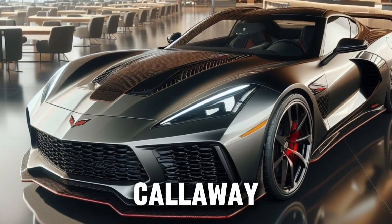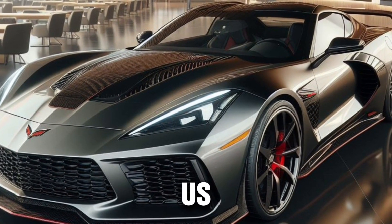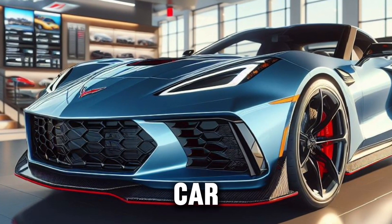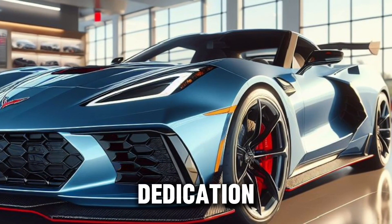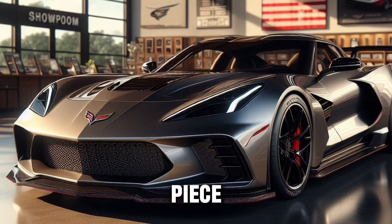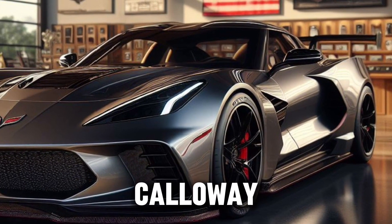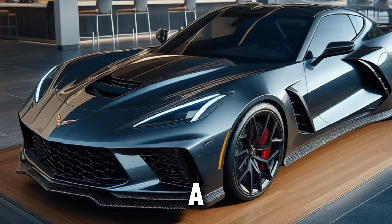As we take the Callaway Corvette 2025 out on the road, the world blurs past us. The power is intoxicating, the handling is precise, and the experience is unparalleled. This isn't just a car — it's a masterpiece on wheels, a culmination of 35 years of Callaway's dedication to excellence. So if you're looking to own a piece of automotive history, to drive a car that's as much a work of art as it is a feat of engineering, look no further than the Callaway Corvette 2025. It's more than just a car — it's a legacy.